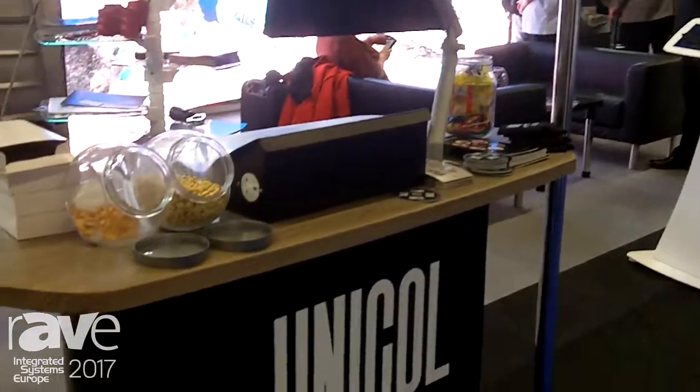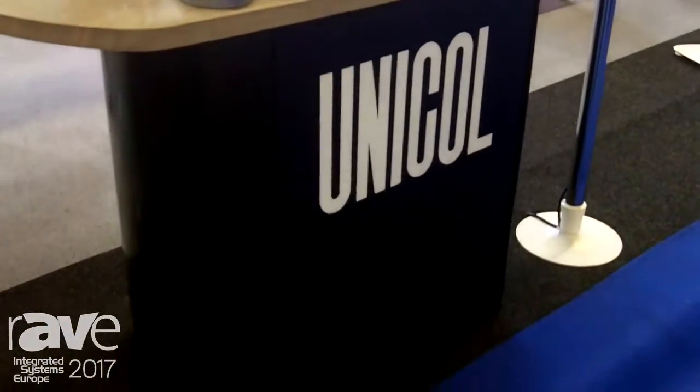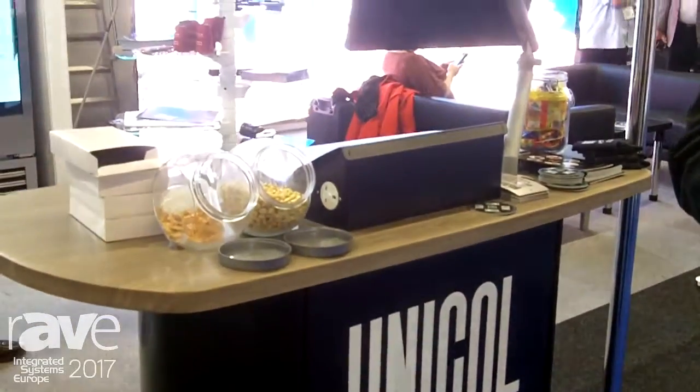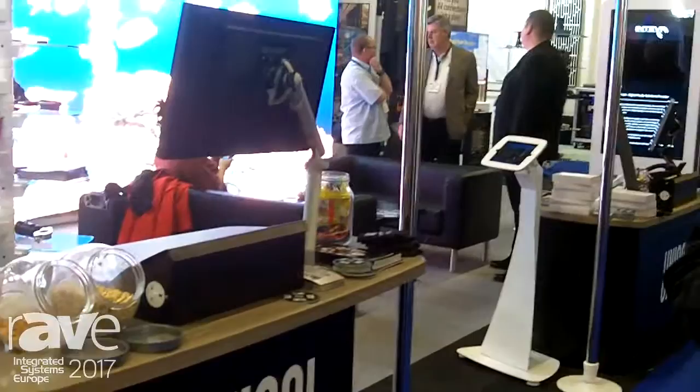It's a new range of furniture which we've just released, available in all shapes and sizes and colours. Most importantly, it has a 10 to 14 day lead time, so no more long waiting times during the summer.